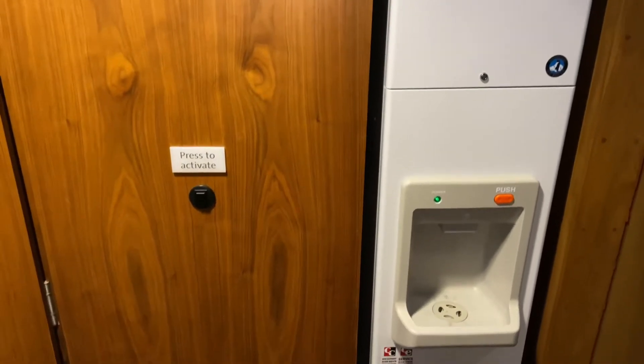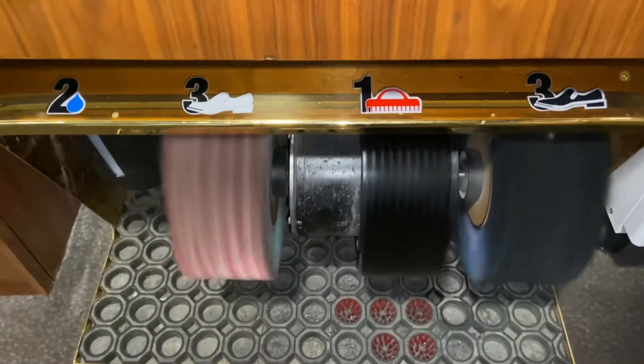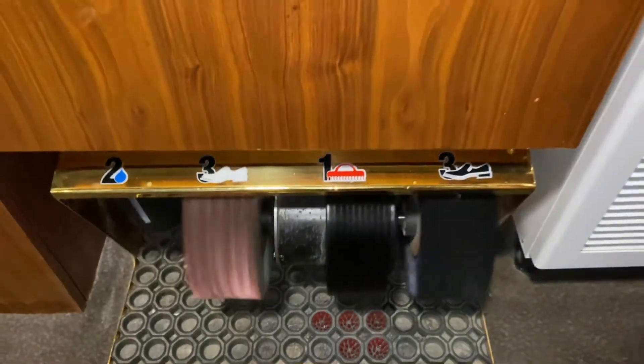They also have these random ice machines and shoe cleaning machines on every floor — I've never seen one before, so bring all your shoes! Now let's move on to the room itself. We're staying in a king size suite room.